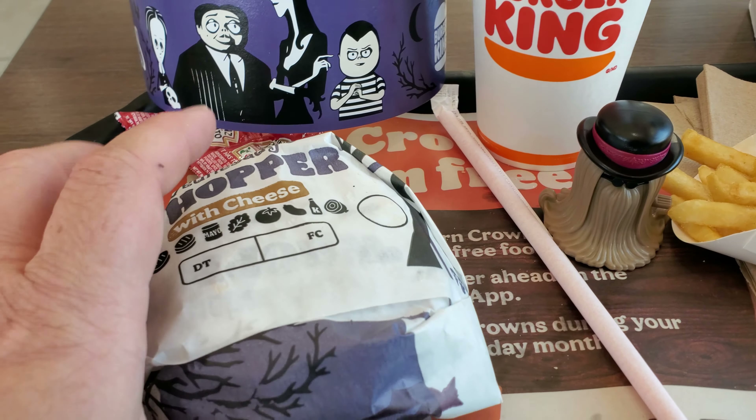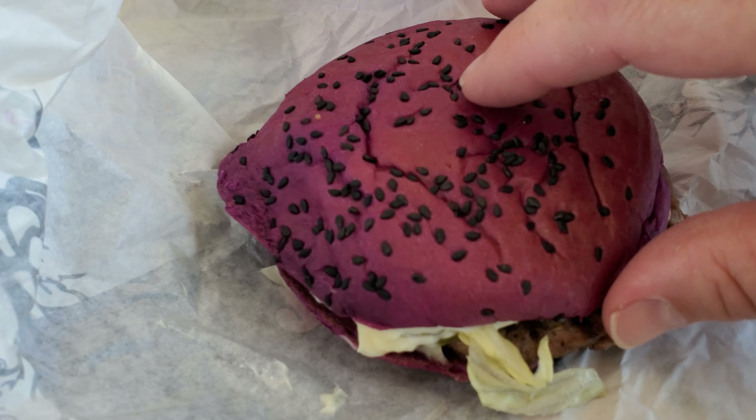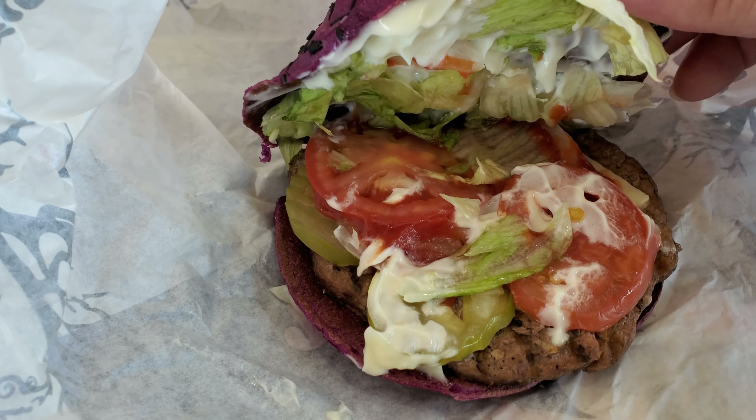Now we're going to check out the purple burger. There it is right there. The sign said that the purple color is not dye — it's actually made from purple potato to get its color.